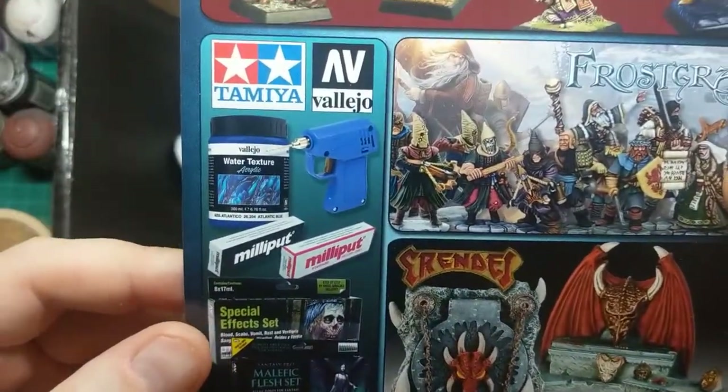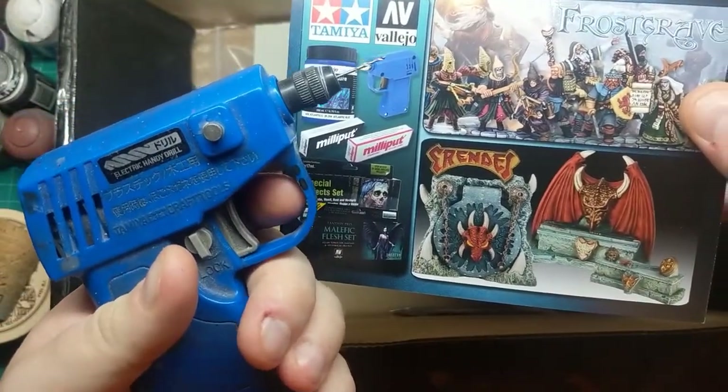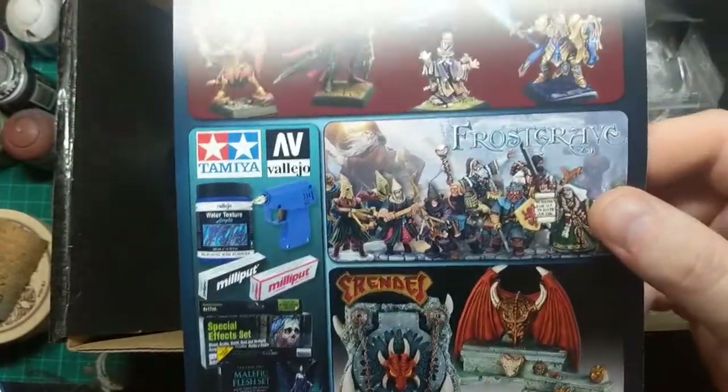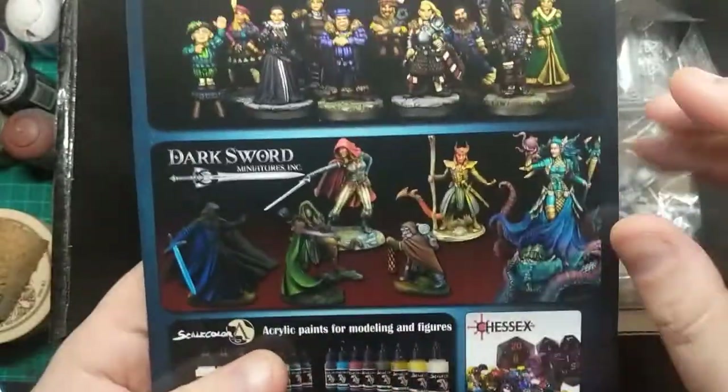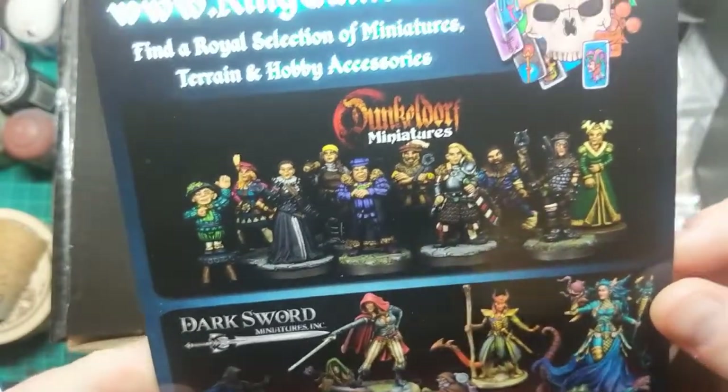What I quite liked about this is there's a little Tamiya section down here, with an advert for my favourite little hobby product. And there we've got some Dunkeldorf minis from the first Kickstarter — I think all of those are.